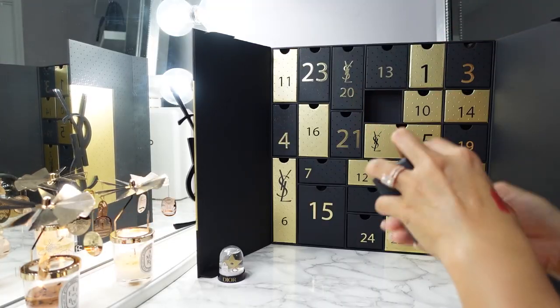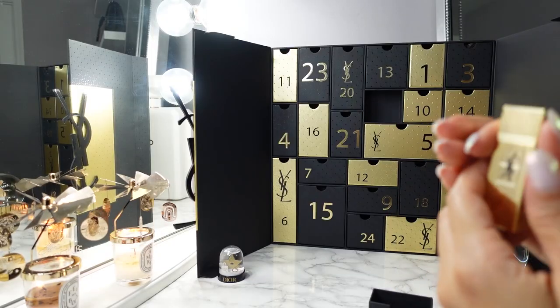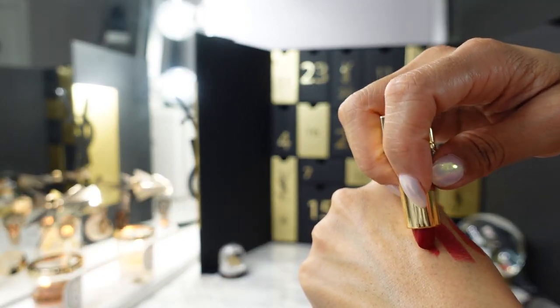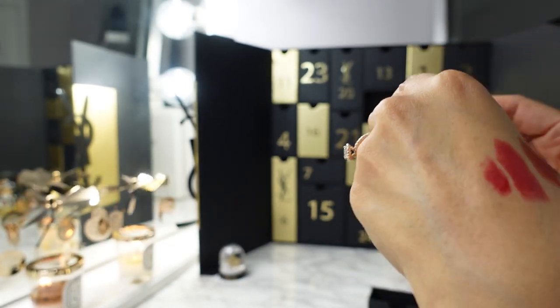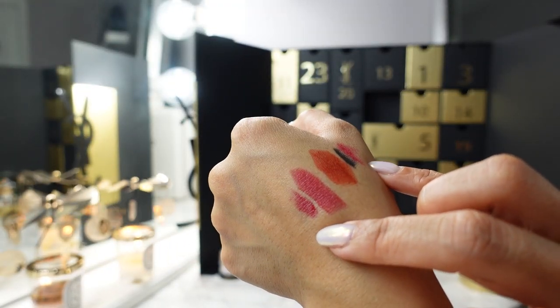Day eight is another mini lipstick — the Rouge Pour Couture in shade 21. I was hoping it was a nude but it's not. Swatching it alongside day one — this one is more fuchsia red compared to the first day's blue-based red. So there are subtle differences between the shades.